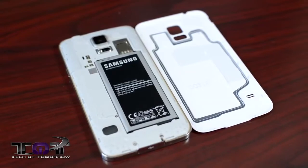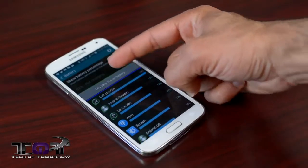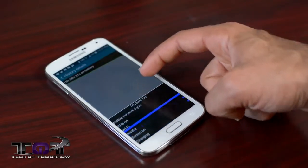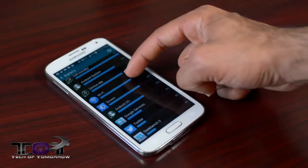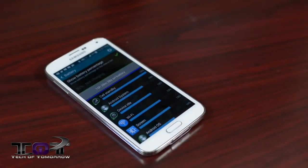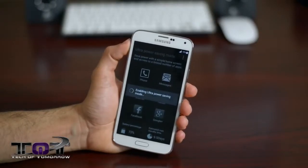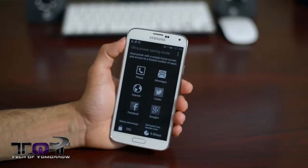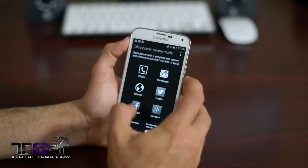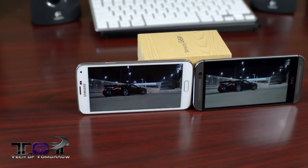The S5 has a 2800mAh removable battery, also delivering all-day performance with 20 to 30% remaining at end of day. It too has an ultra power saving mode active on all US models — you can choose which apps to run, color pixels are turned off giving a retro-style interface, and you get almost two weeks of full standby from a full charge. This will be a great help when you forget your charger on a trip.